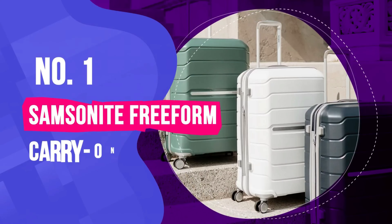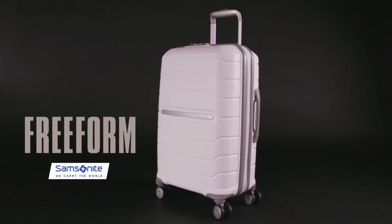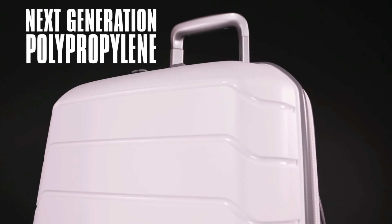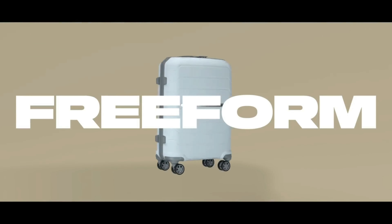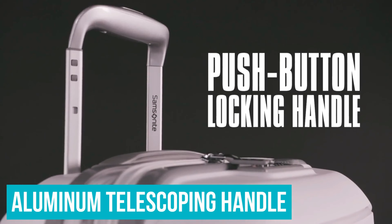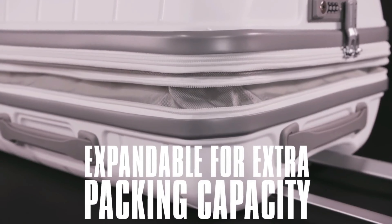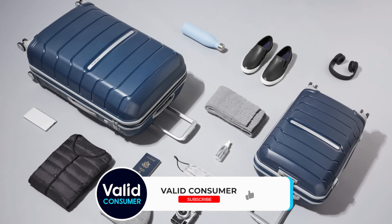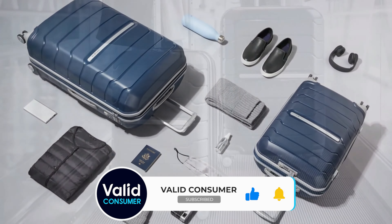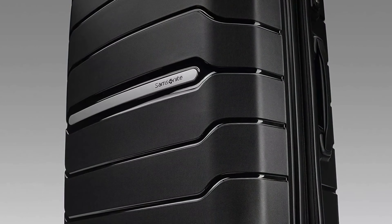Number 1: Samsonite Freeform Carry-On Spinner. We tried lots of excellent suitcases, but the Samsonite Freeform Hardside Spinner was a clear winner, earning perfect scores in all our tests. It's easy to maneuver on two or four wheels and rolls smoothly on various surfaces, including carpets and hard flooring. The aluminum telescoping handle extends and locks with the push of a button. It has various pockets within the main compartment and expands a couple inches when you need extra space. We were able to pack enough clothes for a four-day trip, including two pairs of shoes, multiple jackets, and two toiletry bags — no expansion needed. We wish this carry-on had a zippered section for dirty laundry, but it does have a separator to keep your shoes away from your clean clothes.